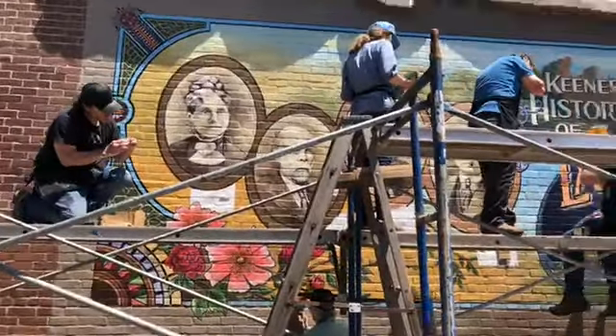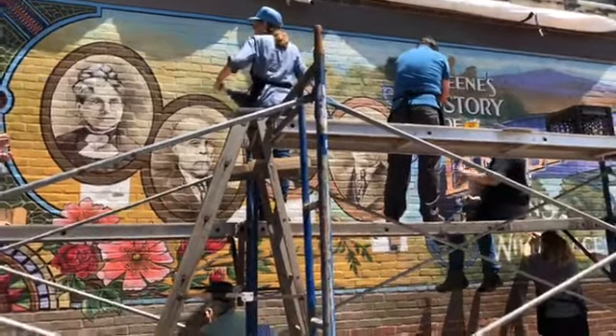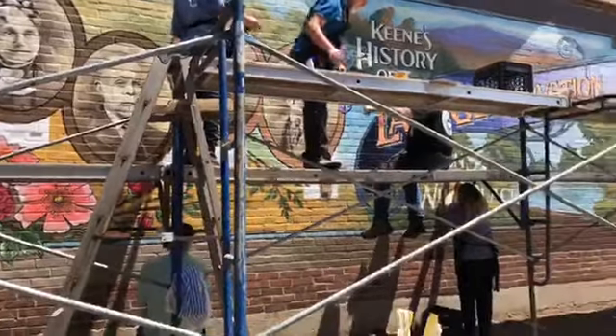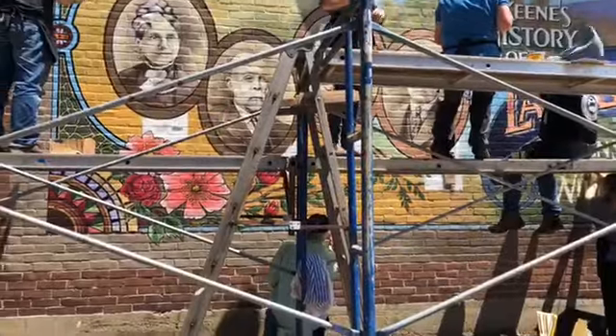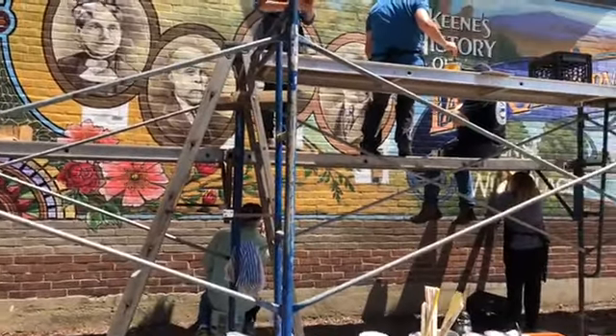I'm waiting for things to get finished up on top. We're going to take off the top scaffolding, and then I'm going to do a little bit of touching up on the lower part where parts of green were missed when I was putting them in.